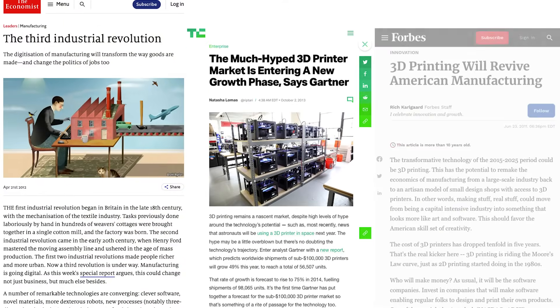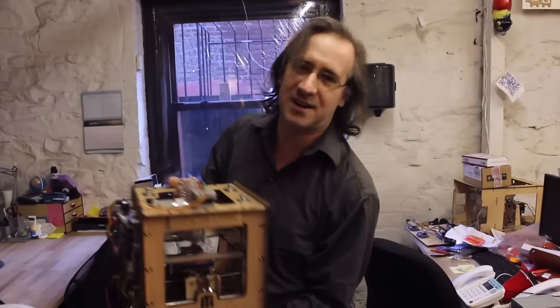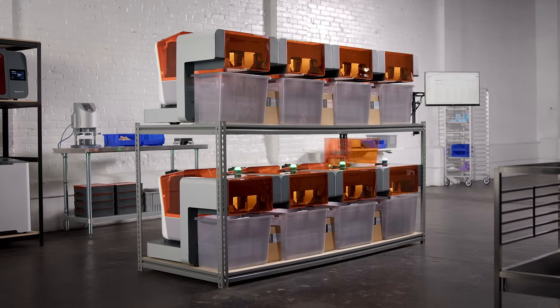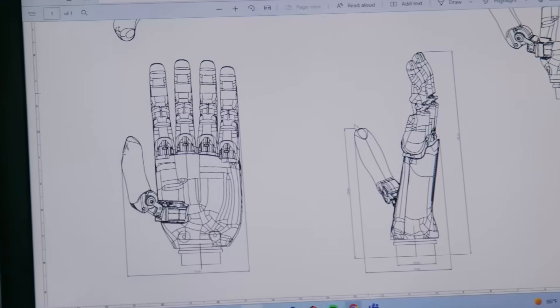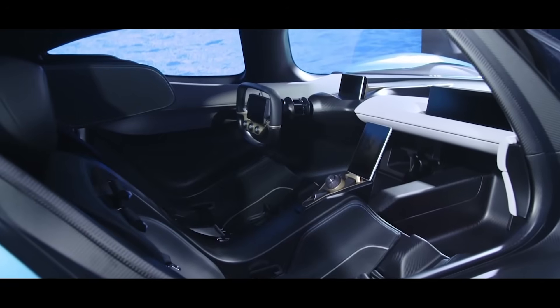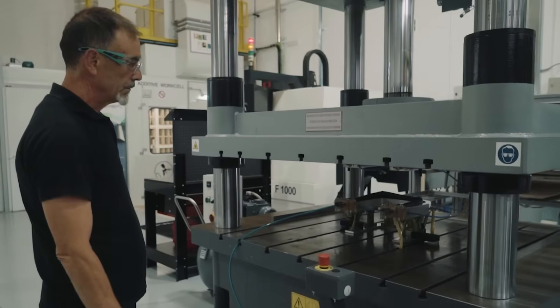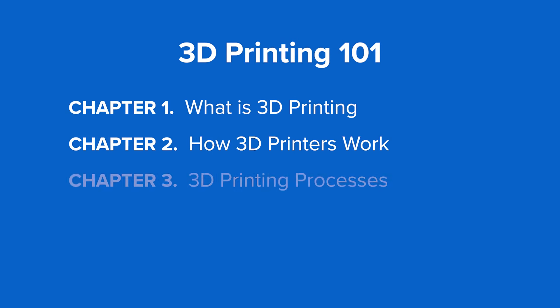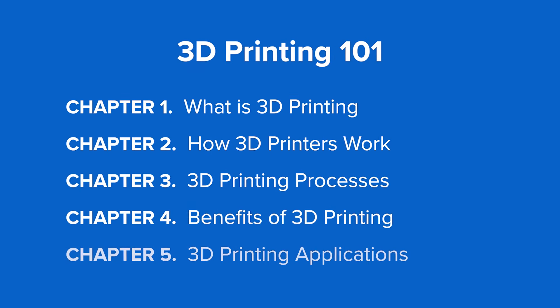Remember when 3D printers seemed to be the topic of every headline? While the hype has mostly faded away and you probably won't have one in your kitchen or living room anytime soon, 3D printing technologies have been rapidly maturing behind the scenes. Many types of businesses you might not even think of are already using 3D printers, and more will continue to do so as the range of applications continues to expand. In this video we'll show you how 3D printing works and the most common technologies, benefits, and applications.